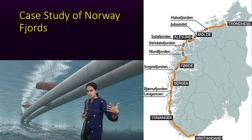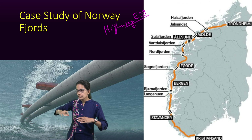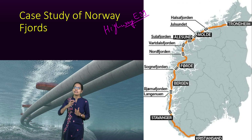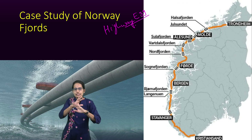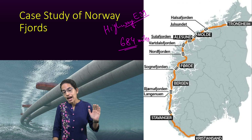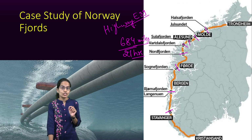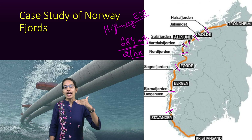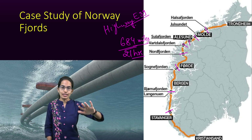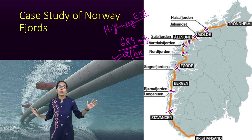Norway's fjords are an interesting case study. Highway E39 is one of Norway's major highways, running along the west coast and cutting across various rivers and waterfalls, providing a scenic overview. At nearly 864 miles, this route can currently take nearly 21 hours to travel, because at seven intersections — marked with dotted lines — there are fjords where you must board a ferry and move your vehicle off it. This whole process significantly increases travel time.